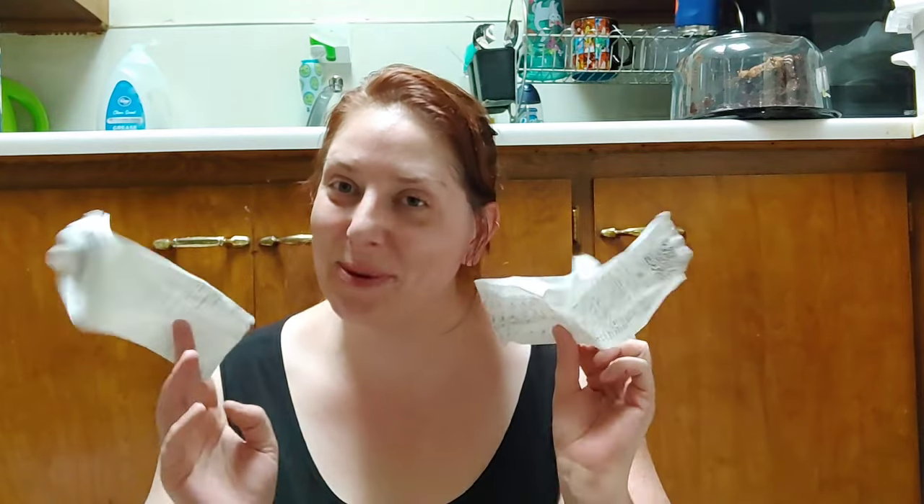Hey there, thank you so much for coming back to join me for this week's grocery haul. We did go over budget — it's just the way it is. We did have to buy two big ticket items. If you'd like to see what we got at our local Kroger and our local Big Deal Outlet, I have the receipts and everything like that, so please keep on watching.